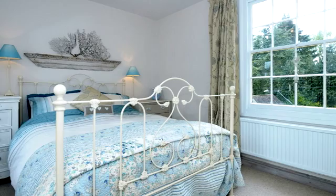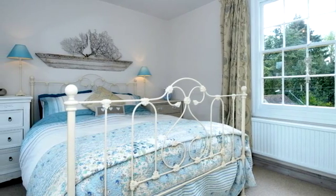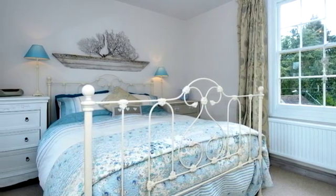The master bedroom is light and airy and has a sash window to the front and a window to the rear overlooking the garden.